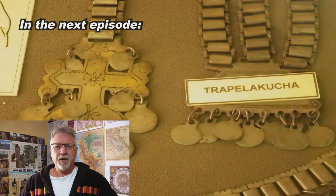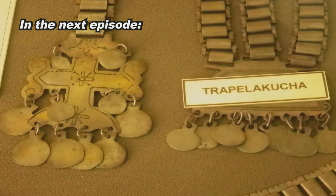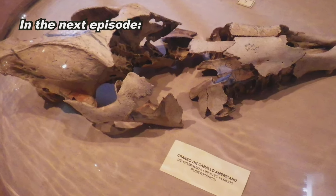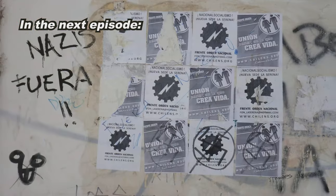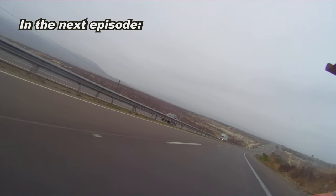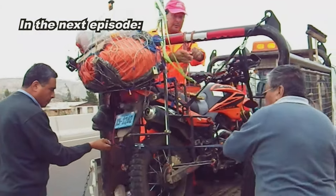Coming up in the next episode: this gold jewelry that looks so modern is what the conquistadors wanted to plunder; the skull of an extinct native American horse. And I was going very fast when I felt something break — I can't believe a bike only one month old would break like that.